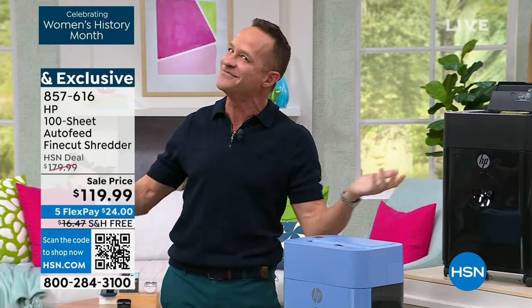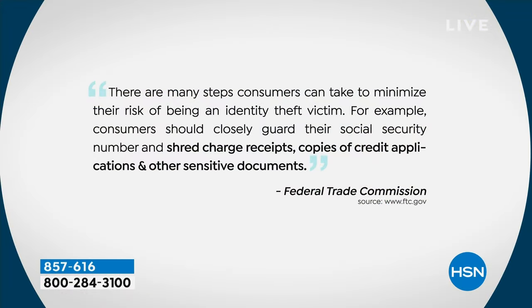It's not just me out here making a fool of myself — it's also the FTC. The FTC says there are many steps consumers can take to minimize their risk of being an identity theft victim. Consumers should closely guard their social security numbers, and most importantly, shred your charge receipts, shred copies of your credit applications, and shred other sensitive documents. If there's any personal information on it, please shred it.